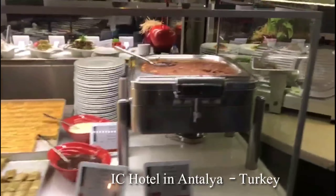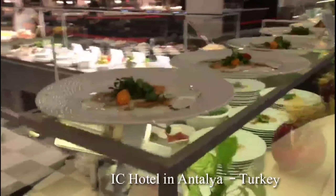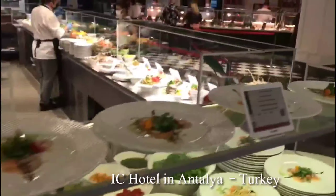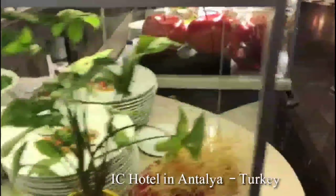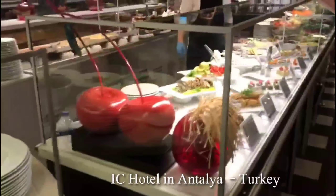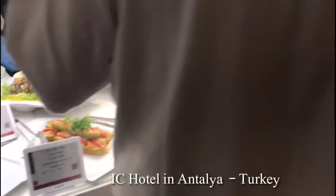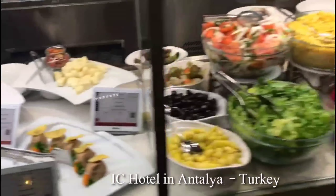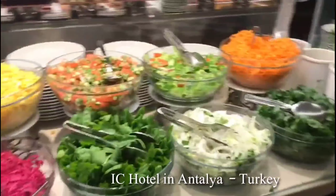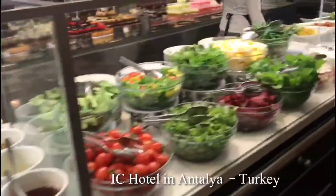This is the dessert area. You can put a dessert on a plate and decorate it. You can decorate the dessert however you like, and there is also cheese. This is the salad area — there is so much salad. This is a good meal.